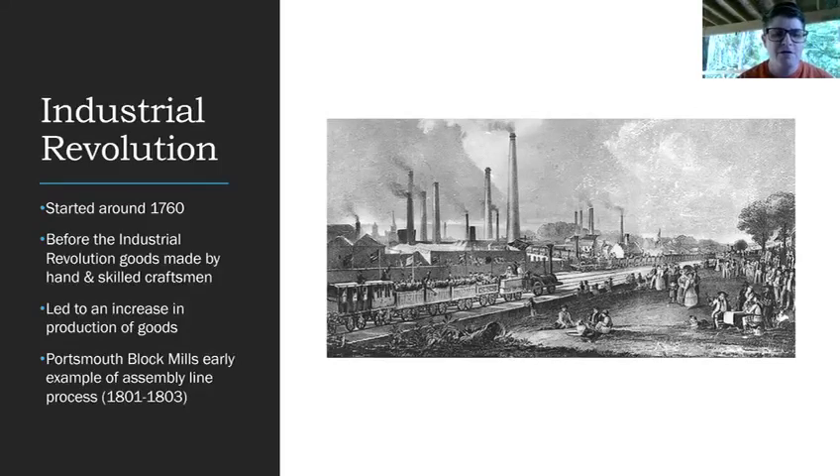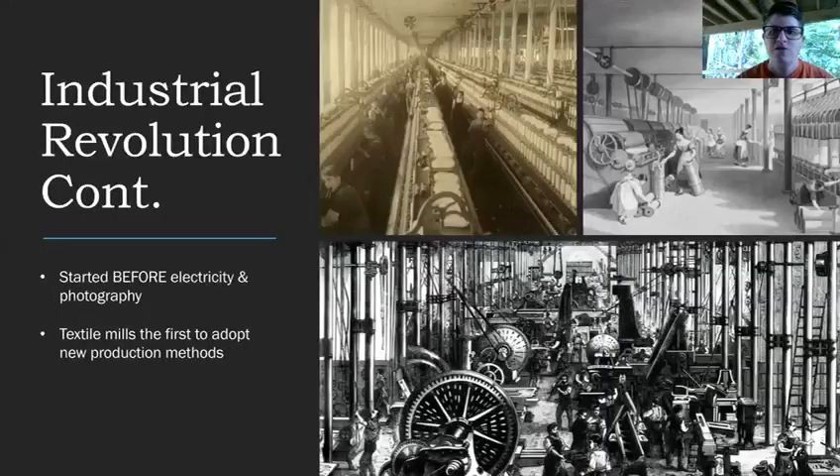The first place we see this adopted is Portsmouth Block Mills, an early example of the assembly line process from 1801 to 1803. This right here is an artist's rendition of what that looked like. It's important to remember the Industrial Revolution started before electricity and before photography, so you see drawings, lithographs, and paintings of it. Later on you see pictures of people in mills. You go from steam and gas powered and eventually to electricity.